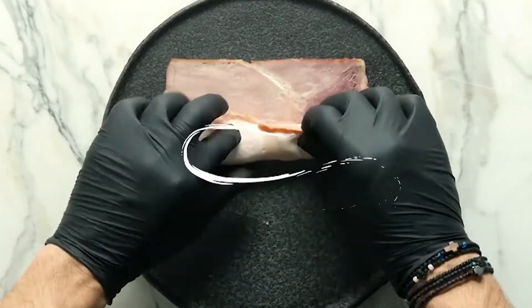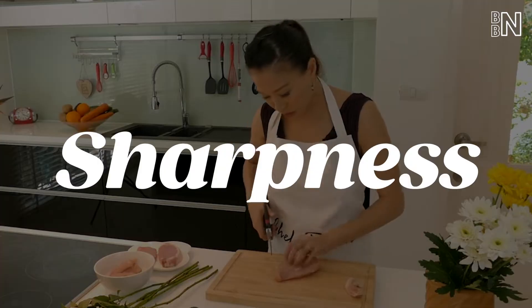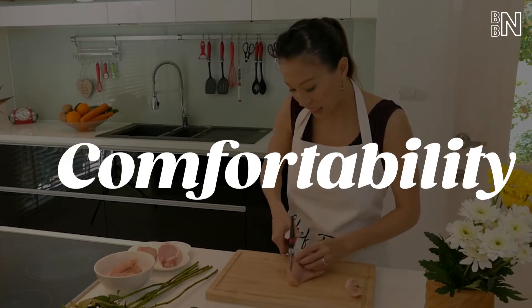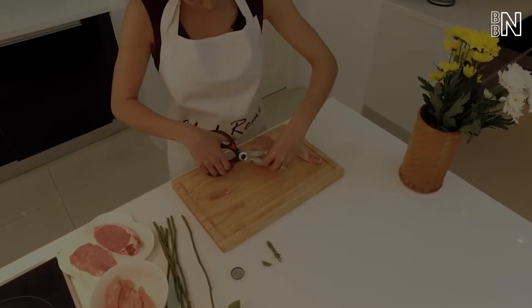We combed through thousands of highly-rated kitchen shears to help you find the best kitchen shears for your needs, including sharpness, comfortability, and other added features. We found the best one for you — the link is in the description below.